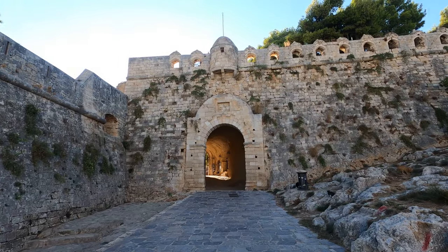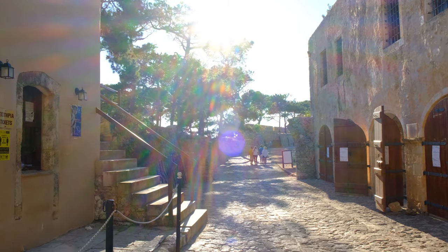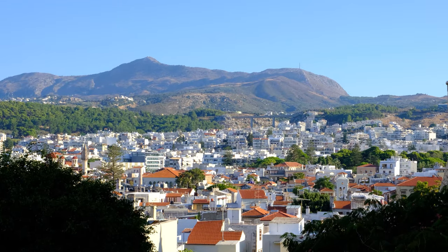The grand attraction of Rethymno town is a hilltop castle. Pay the entrance fee of €4 for a walk around the castle walls where you have a panoramic view of the town below.